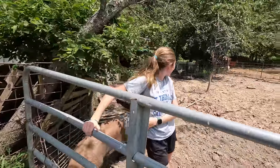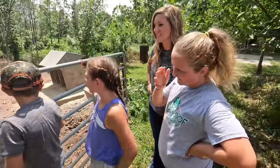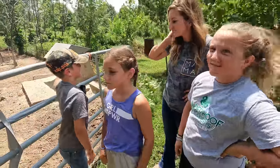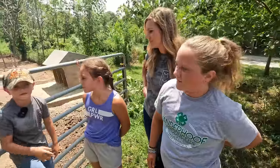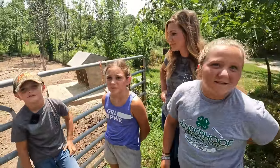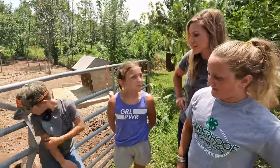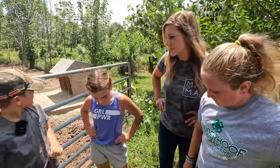So you guys are all really involved with the pigs and stuff — are there any other animals you help out with? Yeah, we have chickens, and we used to have goats. We also have cows out there — we have about seven or eight mama cows and some steers.